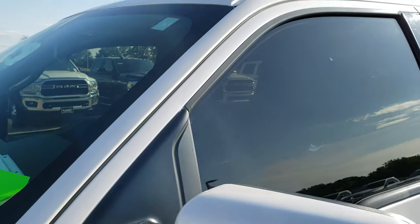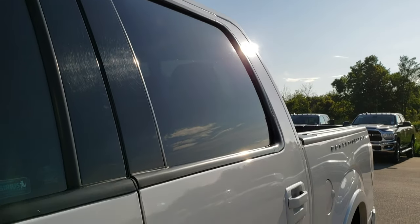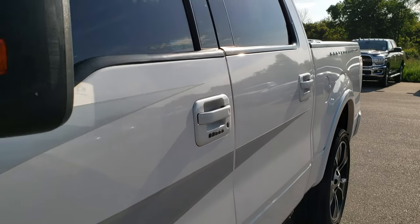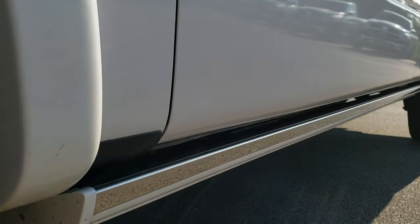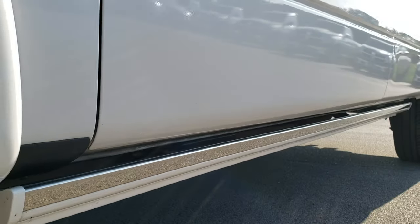We shoot all of our videos in 1080p, so if you have HD capabilities on your computer, tablet, or smartphone device, turn them on right now because it is like you're right here looking at the truck with me — definitely your best way to check out the vehicle before seeing it in person.